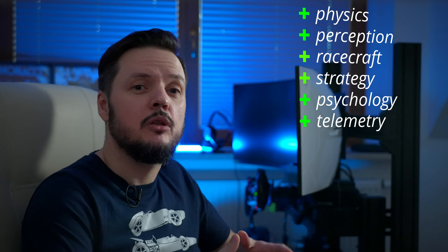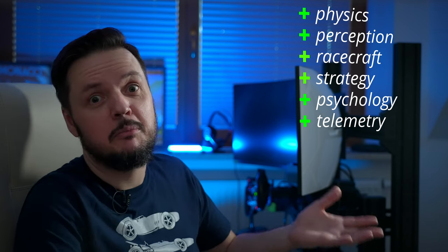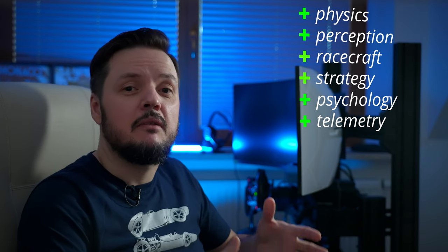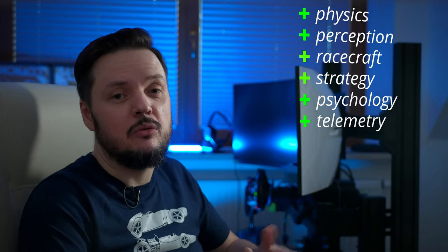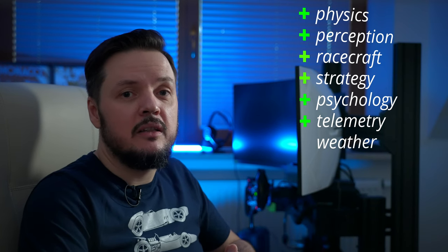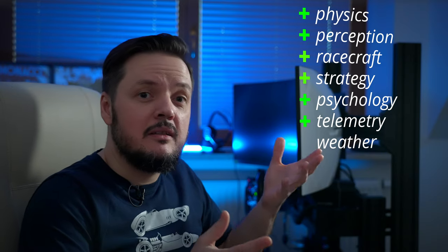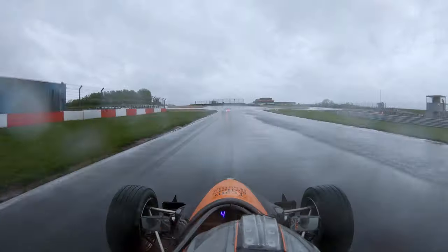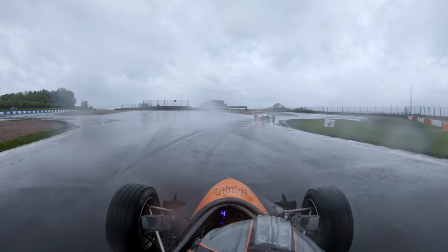It might look as though simulators are basically the same as real racing, or even better sometimes. But there are some downsides as well. Let's have a look at what is not implemented so well. First: weather conditions. I think the ability to use the environment to your advantage is one of the things that distinguishes great drivers from just good ones. In circuit racing, it is mostly about different kinds of wet track.